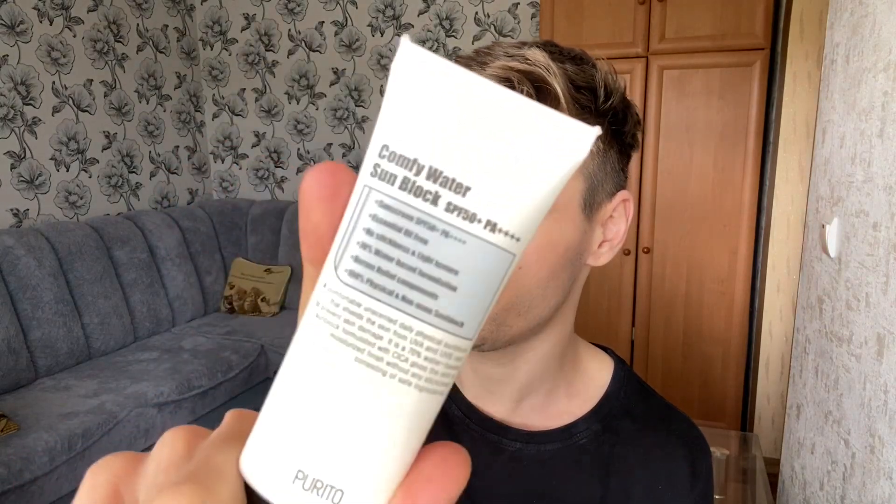The finish is not matte and not dewy — it's more on the matte side, but still pretty hydrating. This sunscreen is going to work great for normal, dry, and oily skin; it's kind of an overall great sunscreen for everybody. It's not as matte as the Fiorito Comfy Water Sunblock SPF 50+ PA++++, but it's really nice. Texture-wise, I'd give this a 9 out of 10. I personally like really matte sunscreens because I'm super oily, and at the end of the day I look pretty greasy with this one, especially applying two or three layers — so keep that in mind.